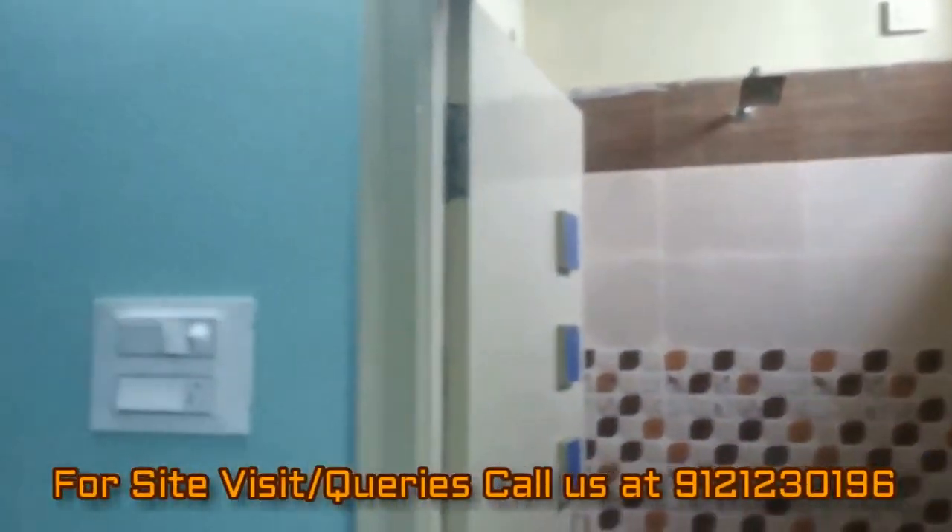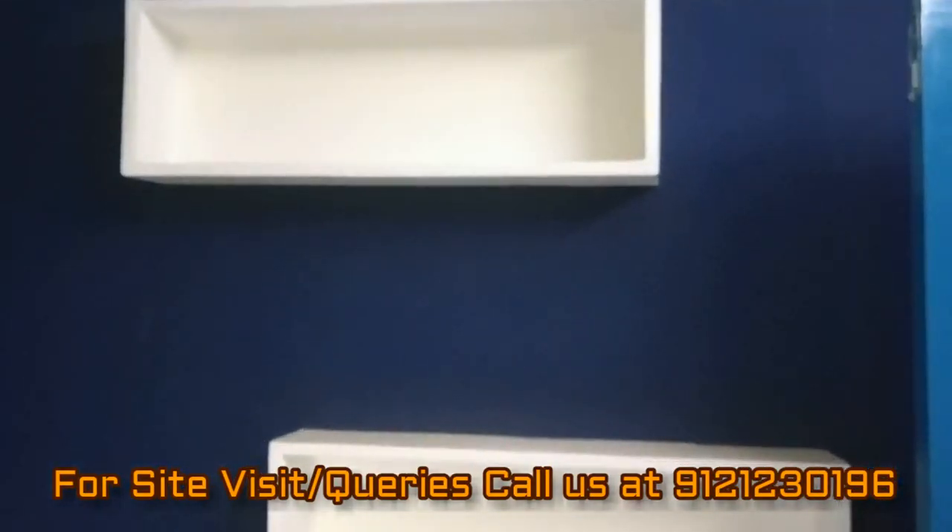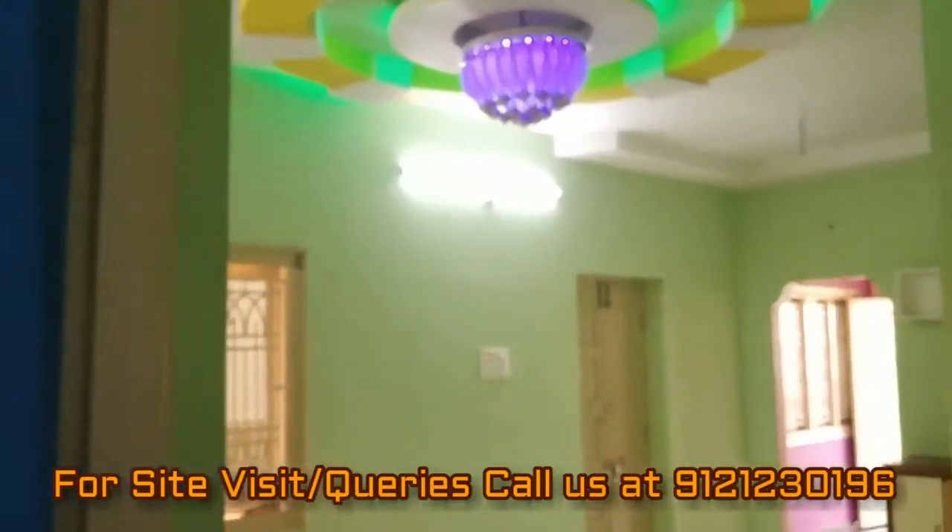Thank you friends for watching this video. For more fresh real estate updates you can subscribe to our channel, and for site visit and queries you can call us at the number given in the description. Thank you.